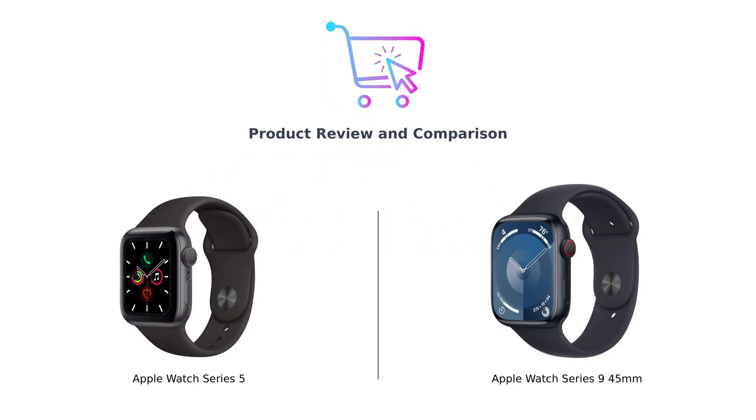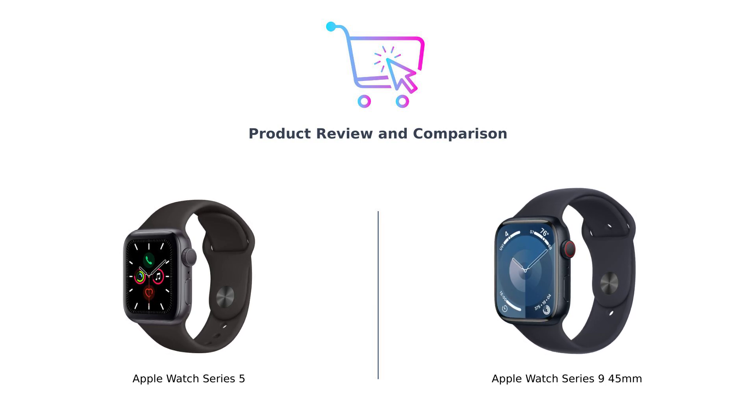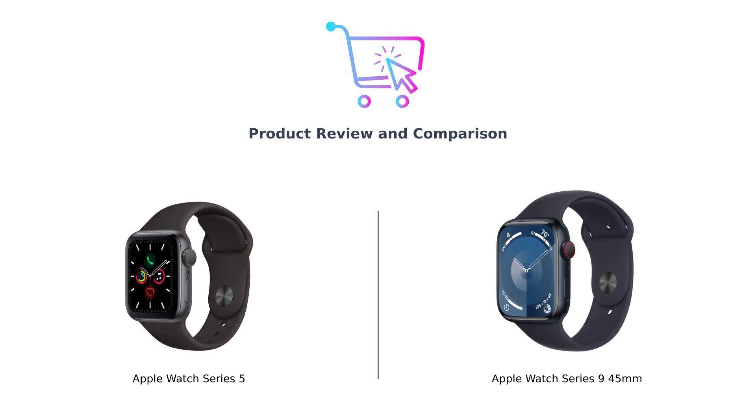Hey everyone, welcome back to Buy Smart, the place where we help you make smarter buying decisions without breaking the bank or your sanity. Today we're diving into the world of wrist bling as we compare the Apple Watch Series 5 and the shiny new Apple Watch Series 9 45 millimeters. It's the classic against the latest and greatest — the vintage wine against the fresh grape juice. Let's see which one is worth your hard-earned cash.